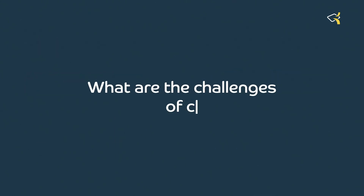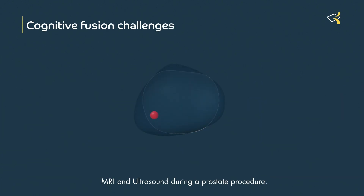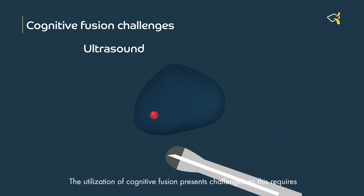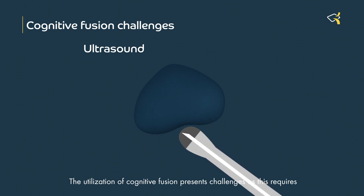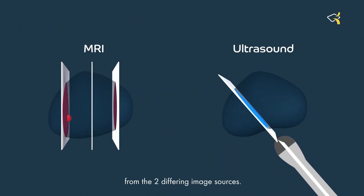What are the challenges of cognitive fusion? Cognitive fusion is the mental aligning of separate MRI and ultrasound during a prostate procedure. The utilization of cognitive fusion presents challenges, as this requires the physician to accurately reconstruct the patient's prostate from the two differing image sources.